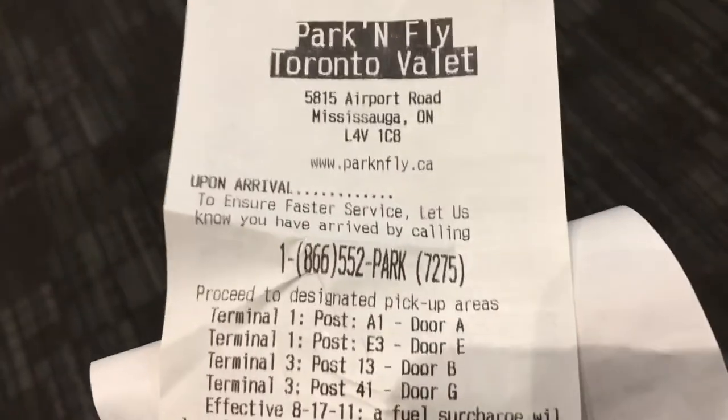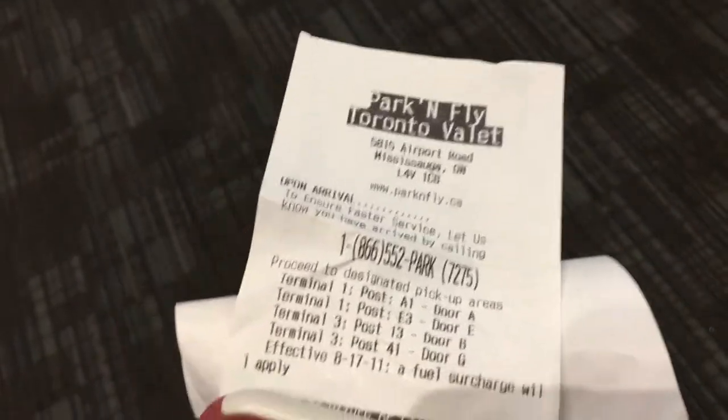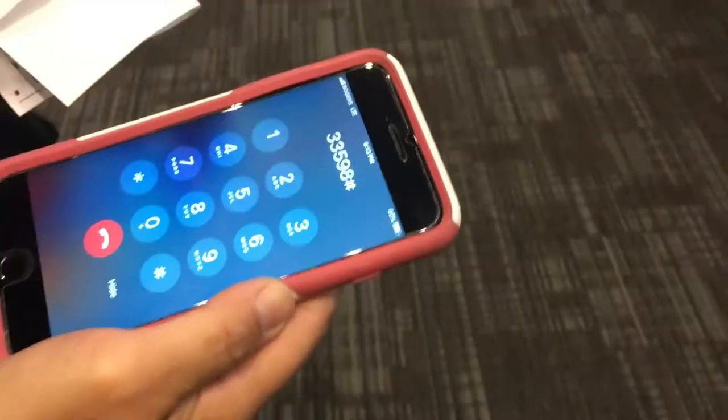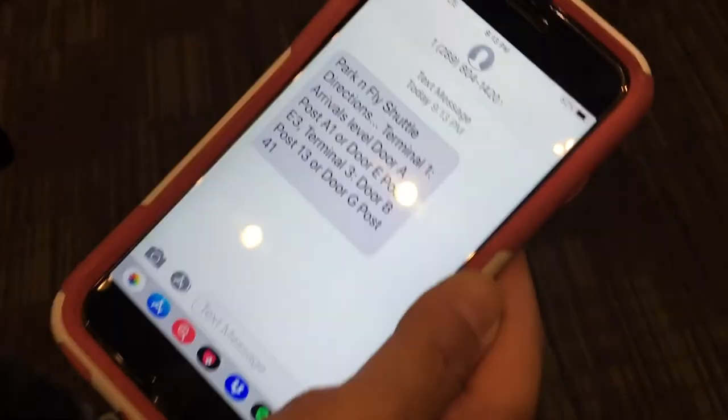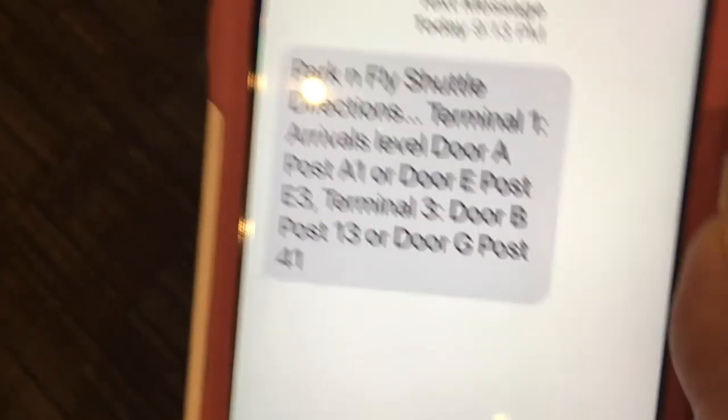How do you pick up your vehicle and get home as quickly as possible? When you get to your luggage carousel, phone park and fly. They will ask for your ticket number. When you give them your number, this will give them the heads up to get your car ready. Depending on what terminal you're at, they will text you and tell you where to pick up the shuttle bus.